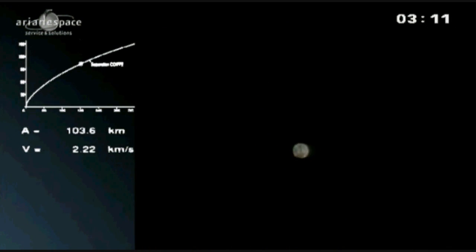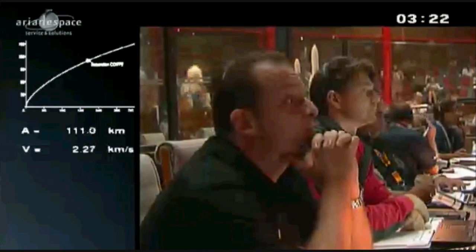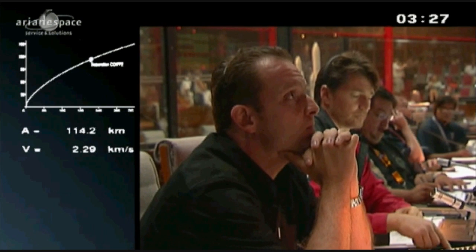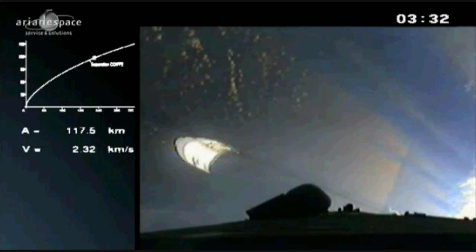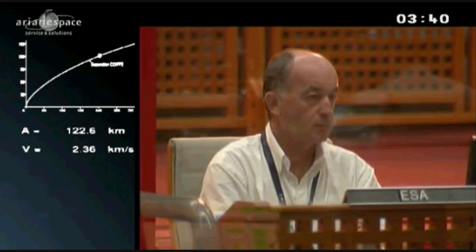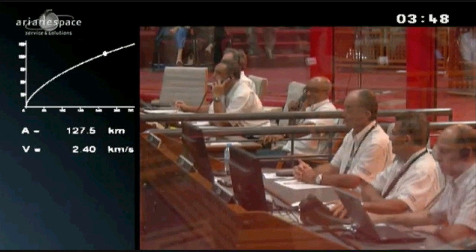We're coming up on separation of the fairing. Take a look on the left of your screen — it's a computer simulation of the trajectory. We can see the dashed point which is now the real trajectory: 114 kilometers altitude, 2.3 kilometers per second. We've had separation of the fairing — you can see one half there; the other half is out of camera range on the other side. And are they separated the same way as the boosters? In a similar system, but here we have two separation devices: one horizontal for separation from the launcher, and another vertical for cutting the fairing into two halves.